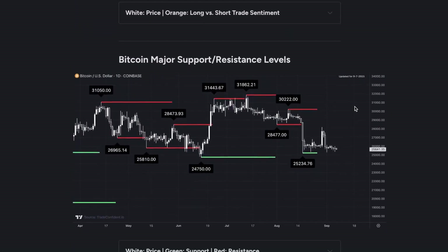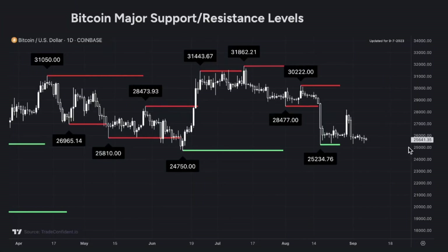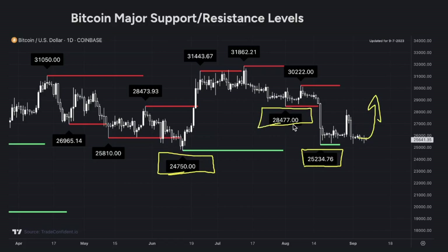Next, we're going to take a look at the Bitcoin major support and resistance levels. This will give you your target. We currently have structure support at $25,234. There's another structure support just below that at $24,750. Hopefully we won't need that, though. I really think we could see a move up as high as $28,477 — and from the current price, that's a nearly $3,000 move to the upside.